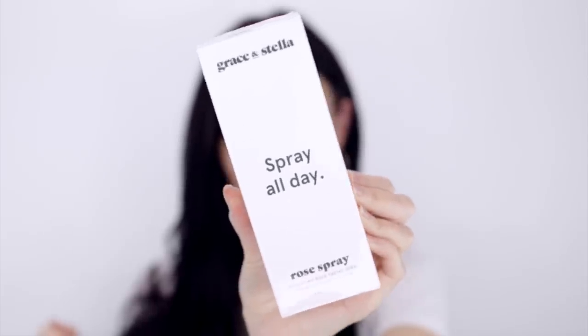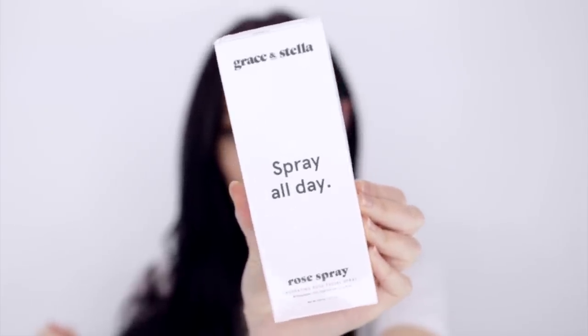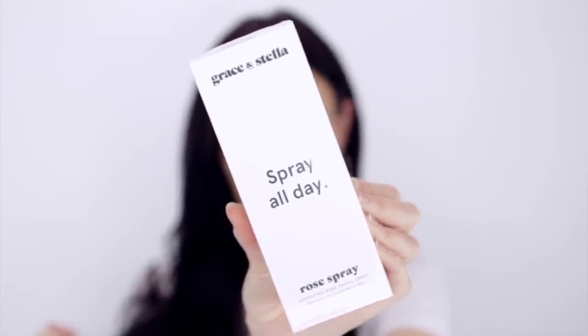Here's another huge product — the Grace and Stella Spray All Day Hydrating Rose Facial Spray. This is a huge 240ml bottle. It just smells like rose water — really nice.